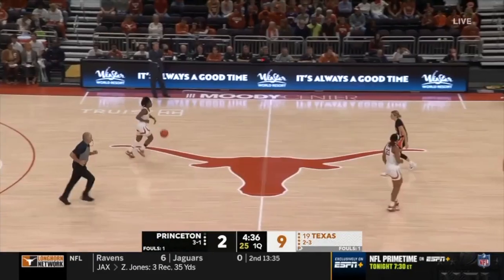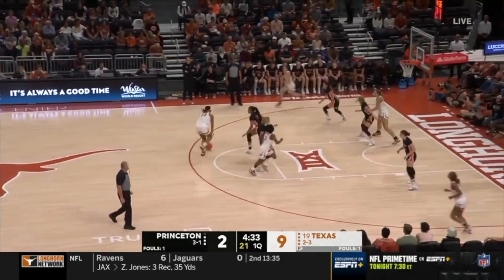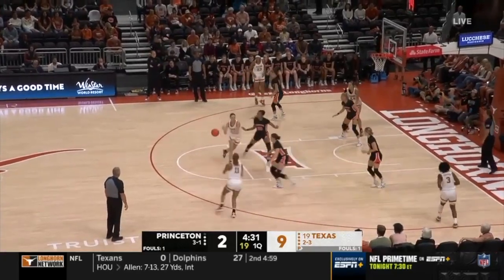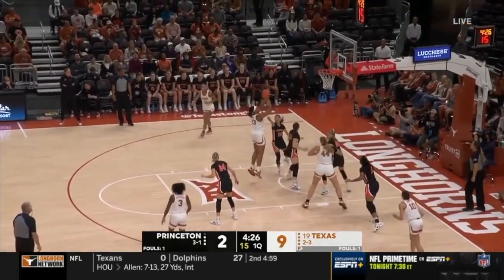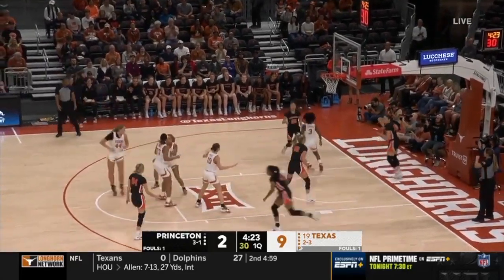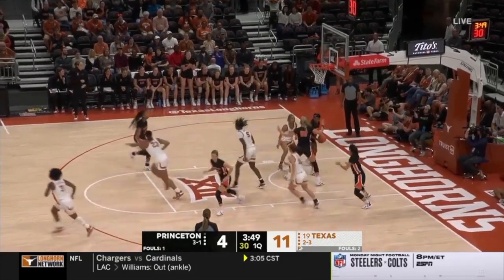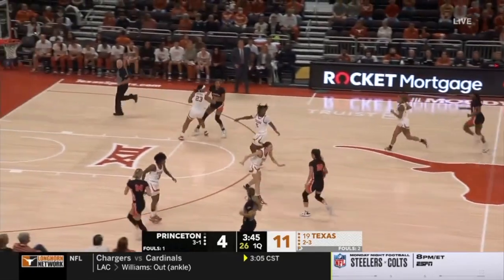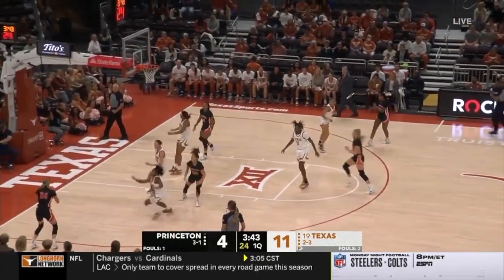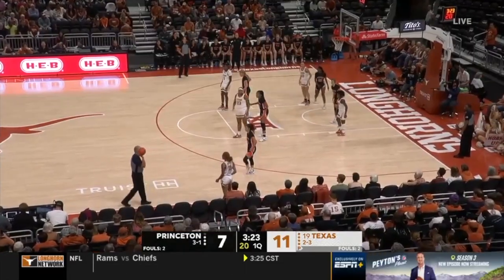Texas averaging about 14 to 14 and a half turnovers per contest. Ellie Mitchell going against Jones down low — she's got her body into her, not giving her any space. Morris with a miss — that's a good look for Sonia Morris in the dribble-drive offense, just couldn't get it to go down. Chandler wide open, Cunningham in the corner — Princeton guards left alone on the perimeter.